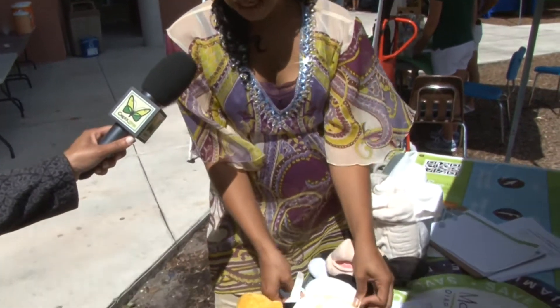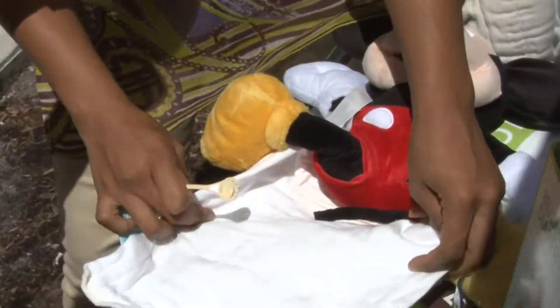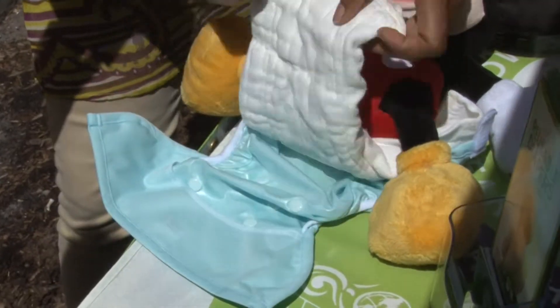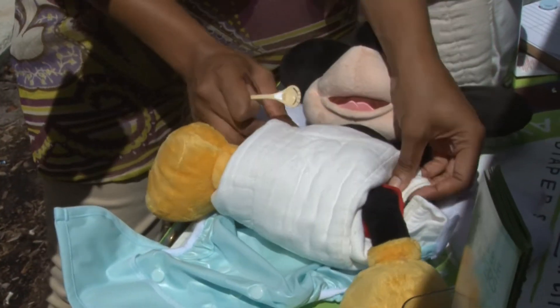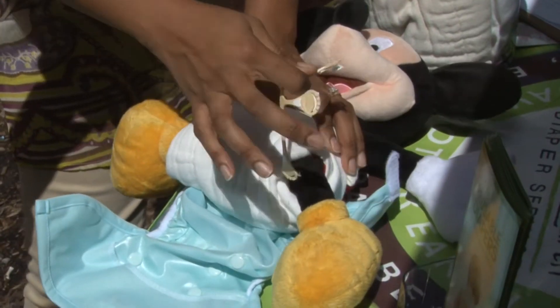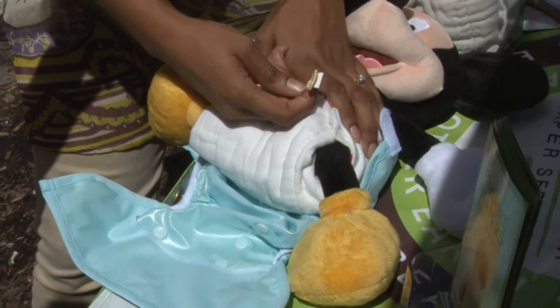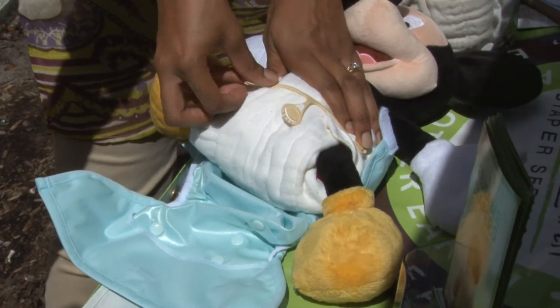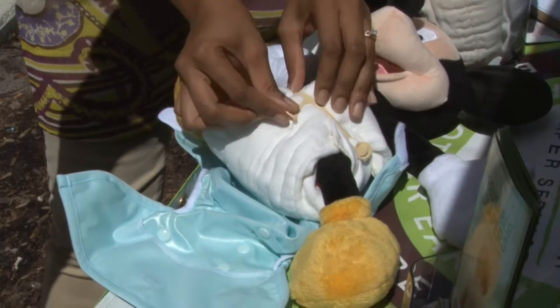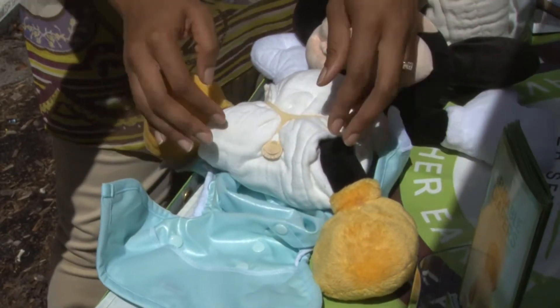Our cloth diaper for the diaper service is very much what someone might consider an old-school diaper — just a piece of fabric folded onto the baby nice and snug to ensure that there are no leaks. Once it's dirty, the cover can be reused until it's soiled. This is called a diaper fastener, which has replaced diaper pins to keep the diaper fastened and snug on the baby.